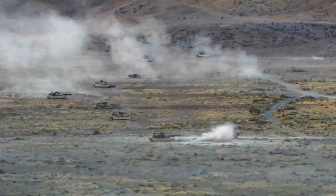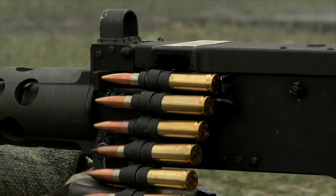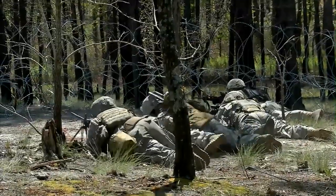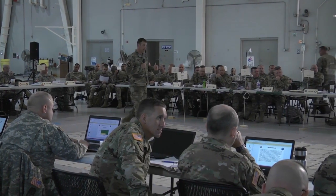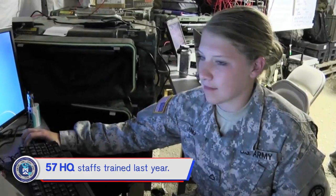CAC-T sustains training that touches all ranks. Each year, thousands of soldiers learn marksmanship on weapons qualification ranges. CAC-T also runs brigade, division, and corps warfighter exercises that sharpen senior leaders' mission command skills. Last year, those warfighter exercises trained 57 headquarters staffs.